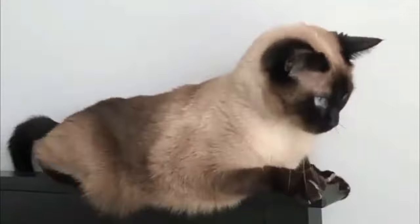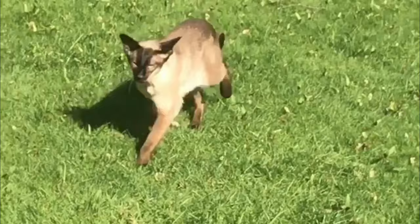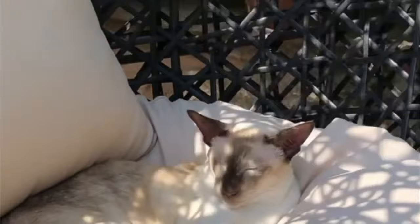The Siamese cat is one of the first distinctive recognized breeds of Asian cat, derived from the land of Thailand. One of several varieties of cat native to Thailand, the original Siamese became one of the most popular breeds in Europe and North America in the 19th century. The types of Siamese cats can be classified depending on the size of their head, tails, and pointed patterns, and there are two broad types of Siamese cats today.